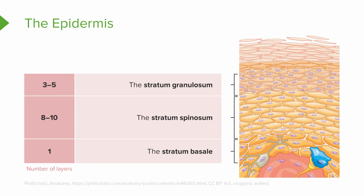Just superficial to the stratum spinosum is the stratum granulosum. This is a layer of about three to five keratinocytes. The difference in this layer, however, is that we are starting to transition from living cells in the epidermis to non-living cells. The reason why is we are starting to be too far away from the nourishment of the dermis, and so these cells do not have access to nutrients and so they are starting to die.